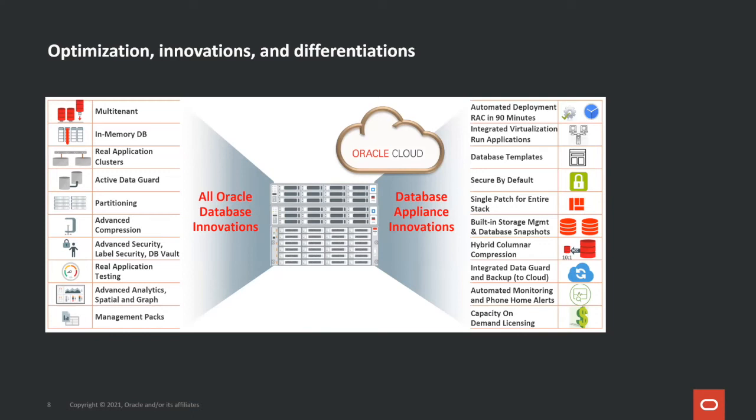Our second core value proposition is database optimization. Oracle Database Appliance is designed by the Oracle Database Group — people who know how to best tune Oracle Databases. For example, a customer can deploy an Oracle RAC database system in 90 minutes, or get the best database performance out of the box using our database templates. There are many unique Oracle Database Appliance features not available elsewhere — for example, integrated backup including backup to the Oracle Cloud, integrated Data Guard, capacity-on-demand licensing, and hybrid column compression.